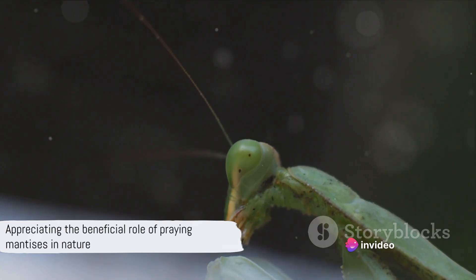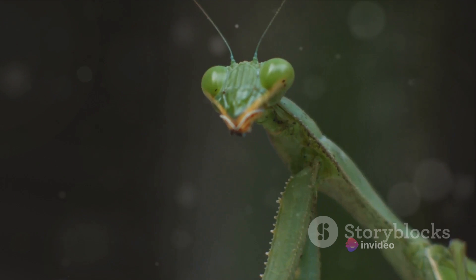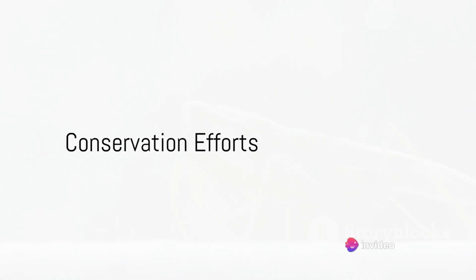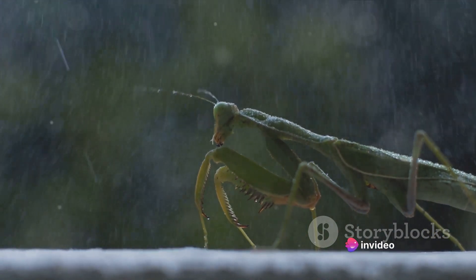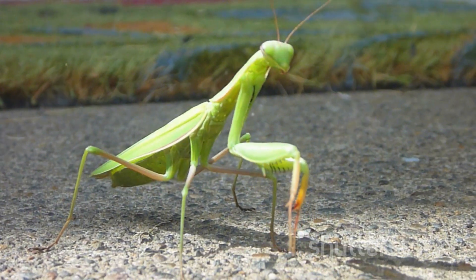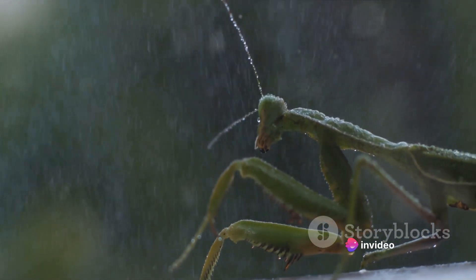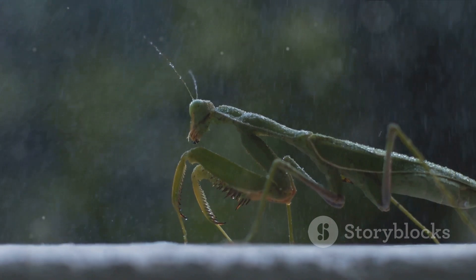As natural pest controllers, praying mantises help us in more ways than we realize. As we learn more about these remarkable creatures, it's clear that we have a role to play in their survival. Praying mantises, like all wildlife, rely heavily on the health and vitality of their habitats. Therefore, it is imperative that we focus our efforts on habitat preservation. By ensuring the protection of diverse ecosystems, from lush rainforests to temperate grasslands, we contribute to the survival and propagation of mantis populations around the globe.